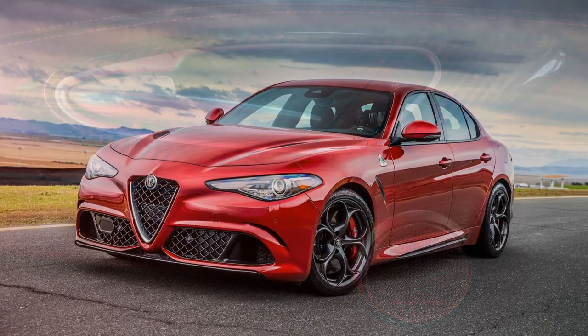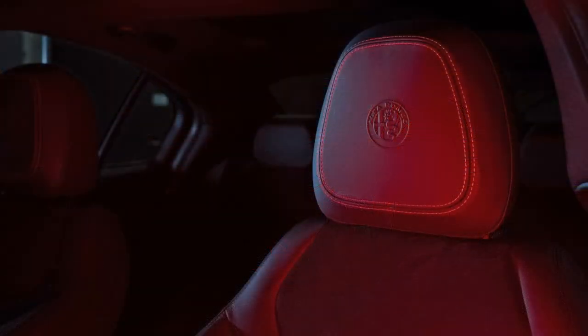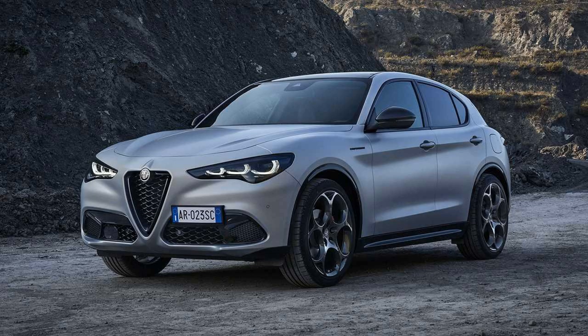A smallish back seat and cargo area make the Stelvio a better choice for goers instead of stowers. But its iconic take on the traditional Alfa grille makes mistaking it for rival SUVs like the BMW X3 or Porsche Macan impossible.